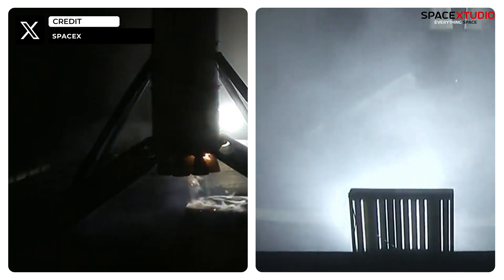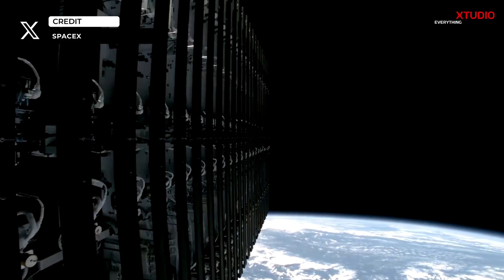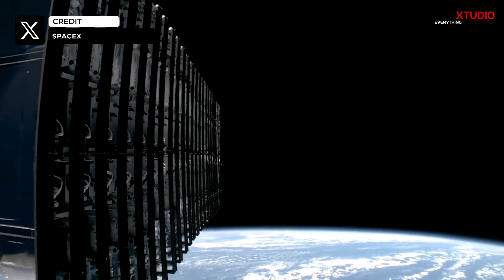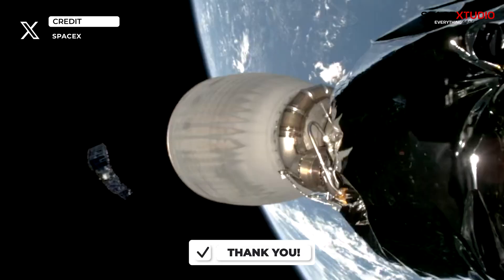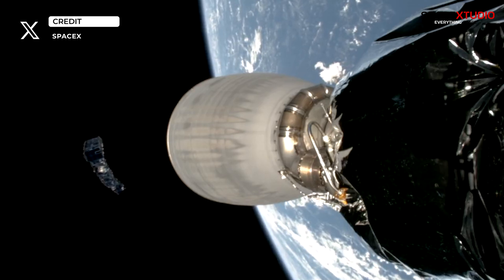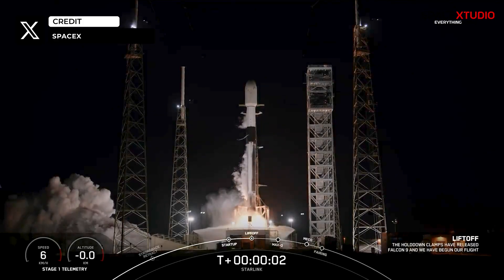Stage 1 landing confirmed. Starlink 6-24 launched 23 Starlink V2 mini satellites with a combined mass of 18,400 kilograms, or about 40,500 pounds — the heaviest payload that a Falcon 9 has ever launched into low Earth orbit. With this, SpaceX has completed 76 successful missions so far.